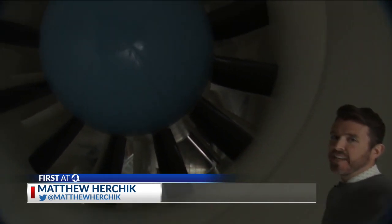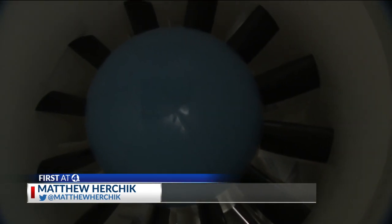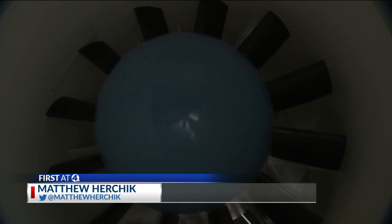It's one of the most advanced wind tunnels of its kind anywhere in the world, and for Honda, this state-of-the-art piece of equipment will help usher in a new era of automotive development in Central Ohio.